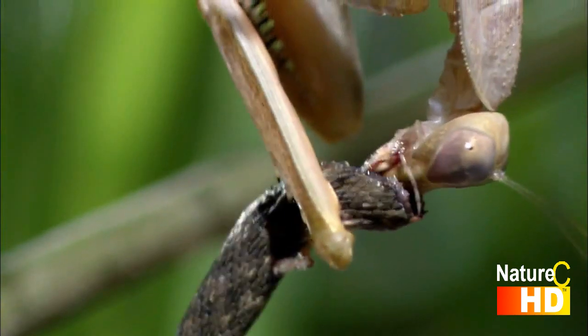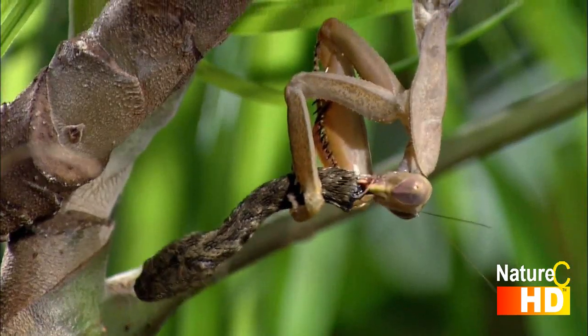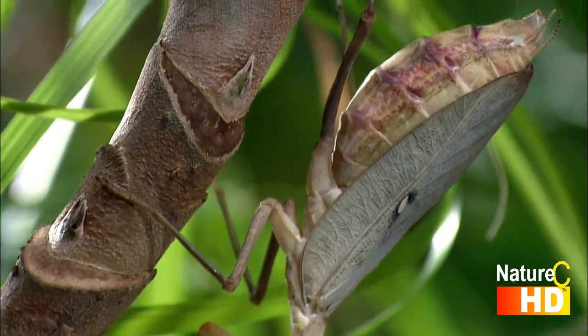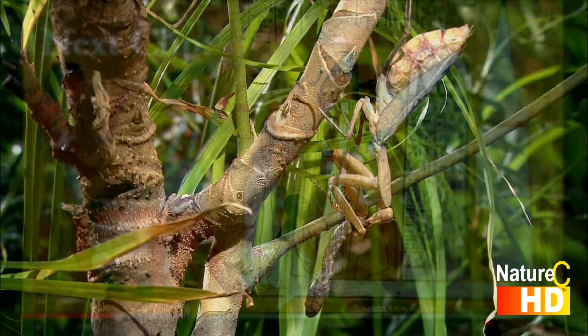As if befitting its science fiction image, a large praying mantis can even devour a snake. Pregnant females of the Hierodula species, which grow to over five inches in length, need a sturdy diet. At this stage in their lives, they are capable of killing and eating snakes eight inches in length.